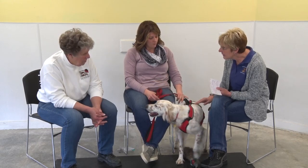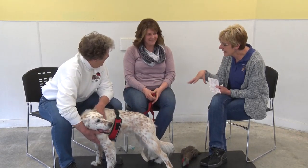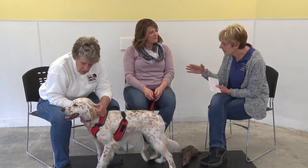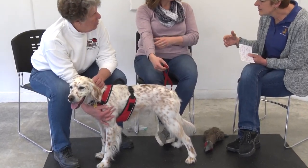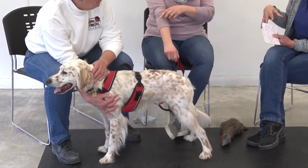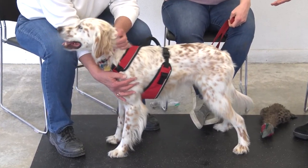They're also more agile and they're bred for warmer climates. When they came to America from England, the English Setters weren't doing as well in field hunting, and that's where the Llewellyns really stepped up.